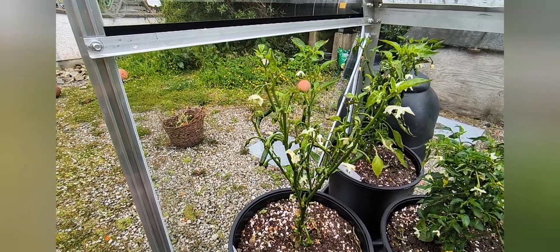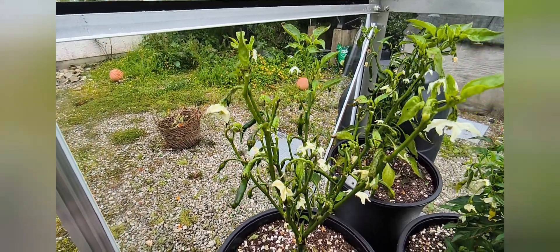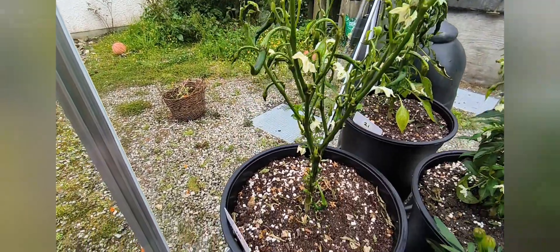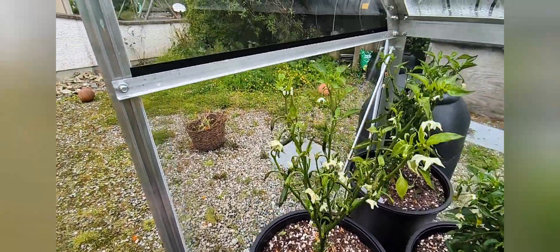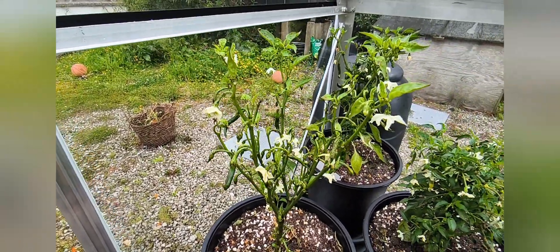This is number 20 - that is a Ring of Fire chili and it is very unhappy at the moment, but I think it will come back, so we'll see how it gets on. I'm doing some different levels of chilies this year; these Ring of Fire tend to be somewhere in the scale of...